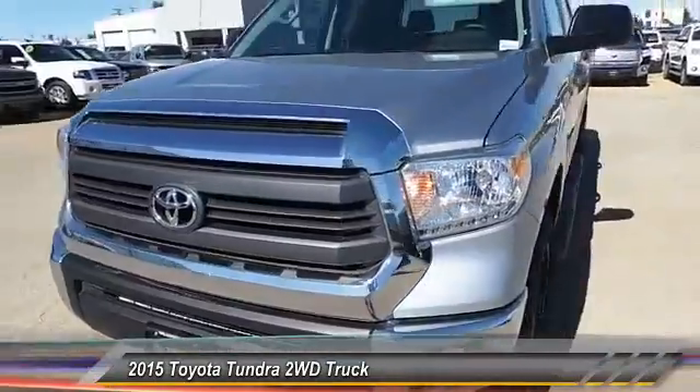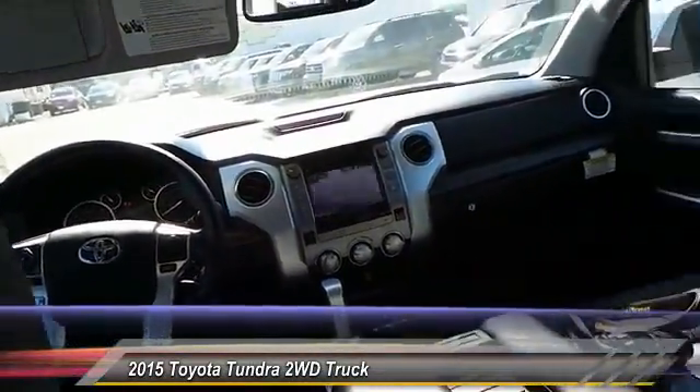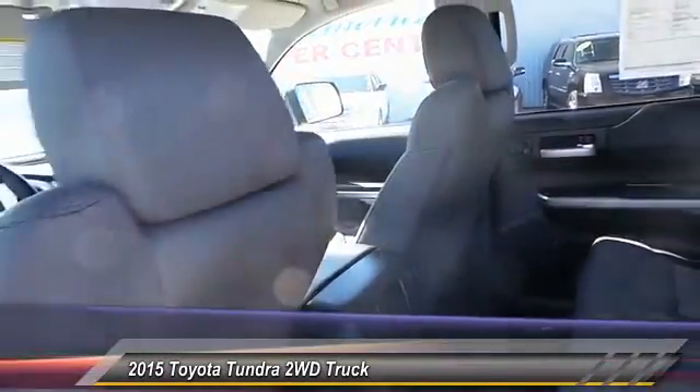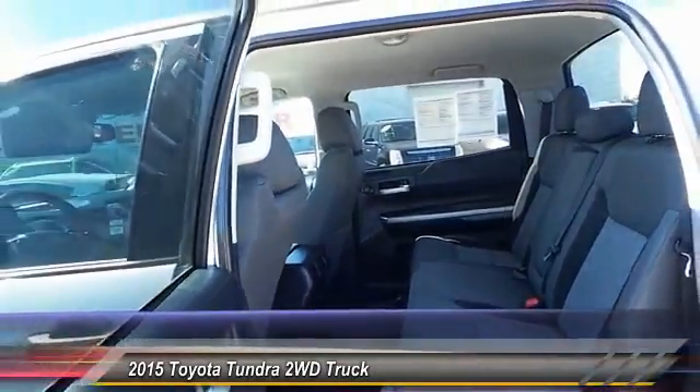With a towing capacity of up to 10,000 plus pounds and a payload capacity of over 2,000 pounds, the Tundra is the perfect mix of power and efficiency and is priced below $40,000. This vehicle has less than 4,000 miles.